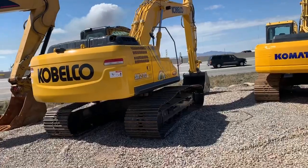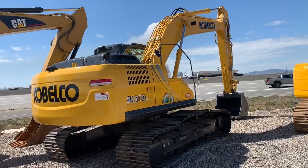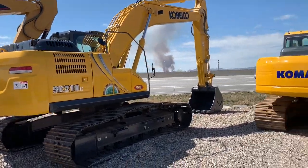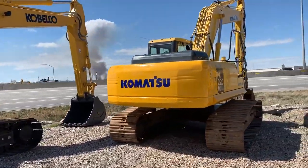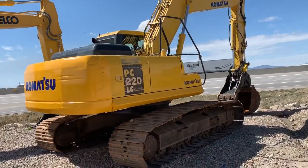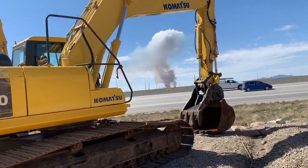And a brand new Kobelco SK210 LC, loaded up with the very best, latest and greatest. A real nice Komatsu PC220 with a thumb and a quick coupler.